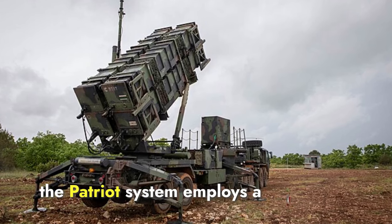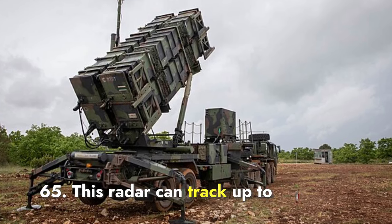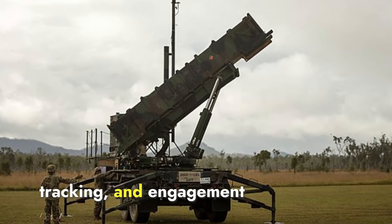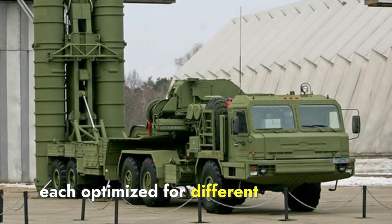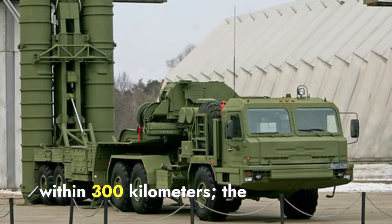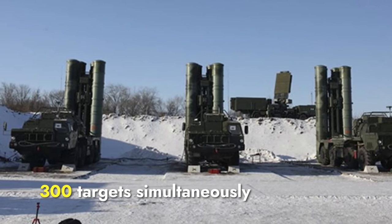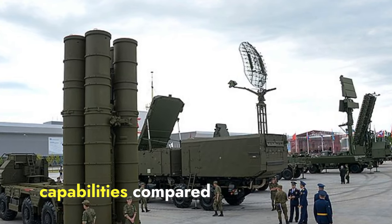Regarding radar technology, the Patriot system employs a passive electronically scanned array radar known as the AN/MPQ-53 or AN/MPQ-65. This radar can track up to 100 targets simultaneously and has a detection range of approximately 150 kilometers. It is capable of countering electronic jamming and performs all search, identification, tracking, and engagement functions within a single unit. In contrast, the S-400 uses a combination of radars: the 96L6E radar detecting low-flying threats within 300 kilometers, the Gravestone radar for tracking ballistic missiles and stealth aircraft within 400 kilometers, and the Big Bird acquisition radar which can locate 300 targets simultaneously within 600 kilometers. The S-400's radar system provides superior range and multi-target tracking capabilities, so S-400 wins this section.